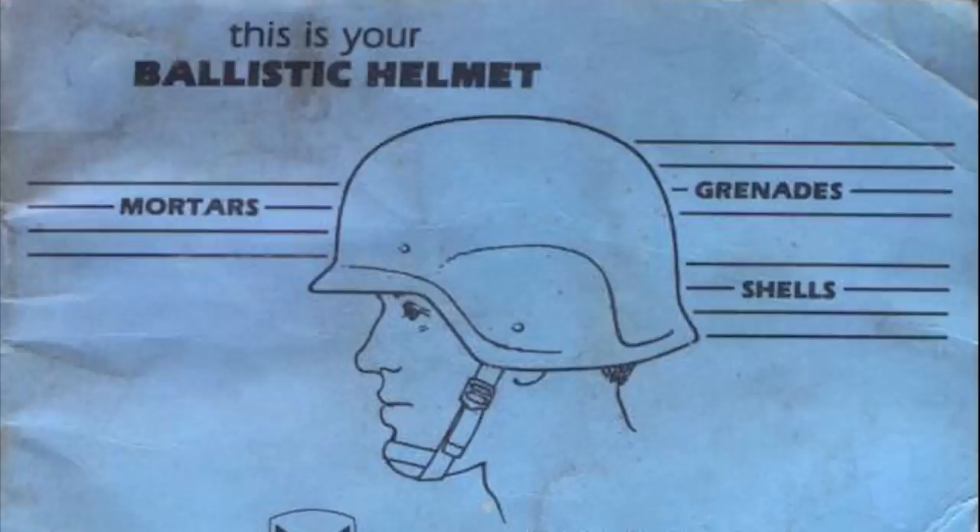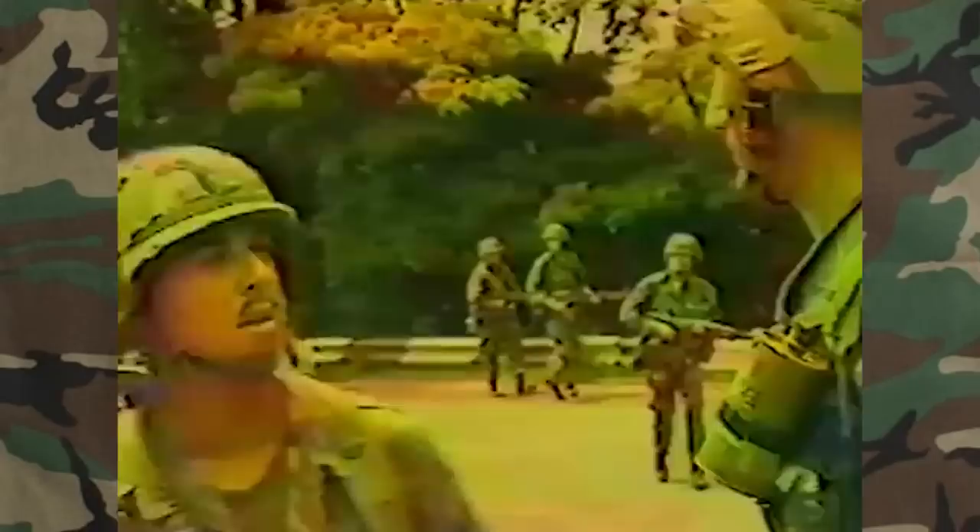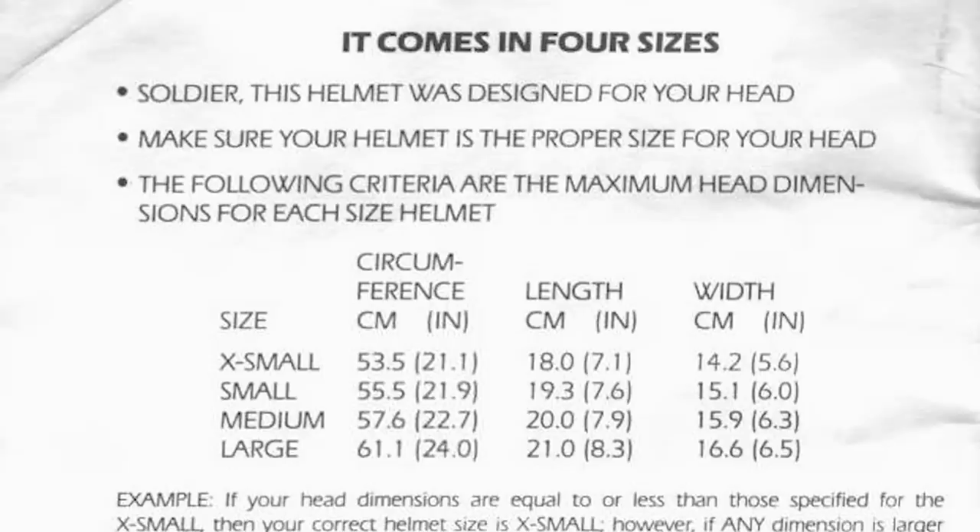You can find a link to the manual for the helmet in the description below. The final design for the helmet was approved in 1978, with full development beginning in 1980. Both the PASGT vest and helmet were first seen in 1983 during the US intervention in Grenada during Operation Urgent Fury. It would then become standard issue in 1985, with the complete transition finishing sometime in 1988.